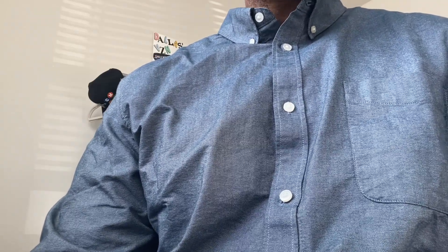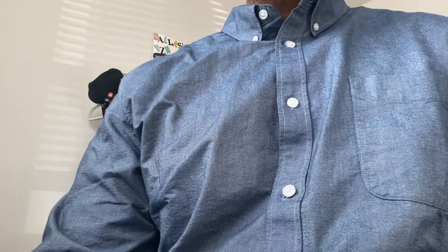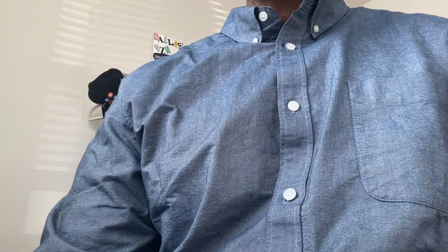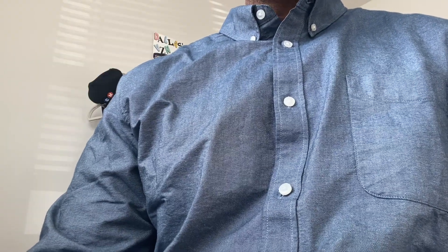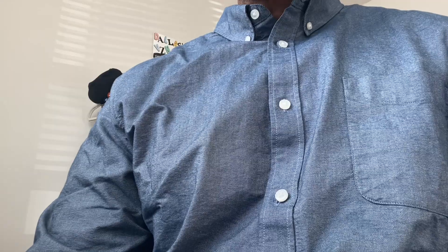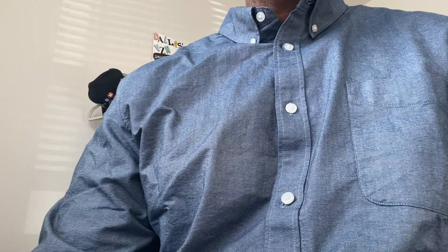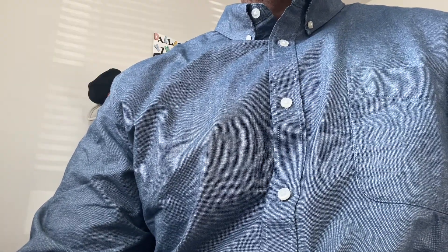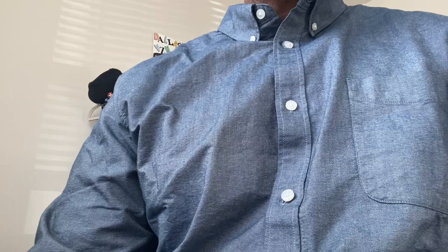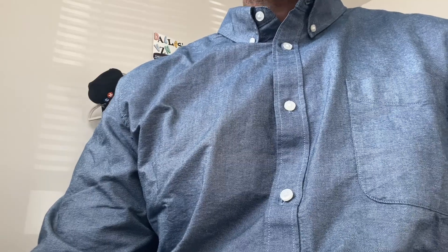Bringing you a little bit of a change of pace in today's review. If you are an individual who likes the classic chino button-up style, or perhaps a person who works in an office environment that has a business casual dress code, this video may be for you. I am here to review a brand called Everlane, which is a great brand. I had been hearing things about Everlane for quite some time and never got a chance to pick up any of their items.